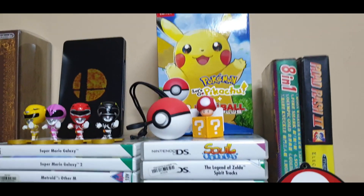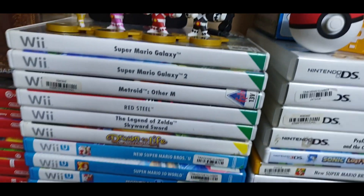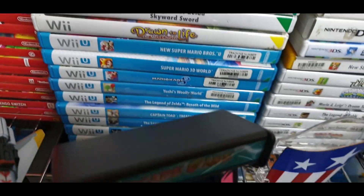Hi Toad, Pokemon, Super Smash, Power Rangers, and some Wii and Wii U games.